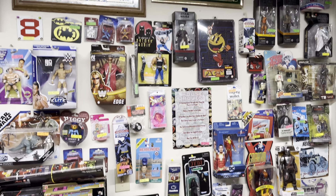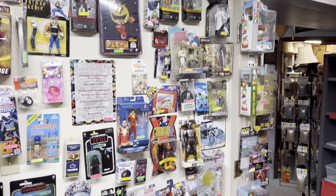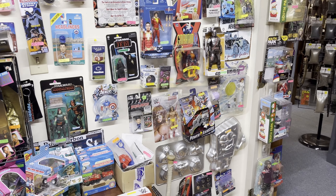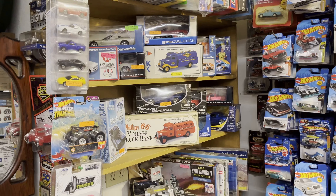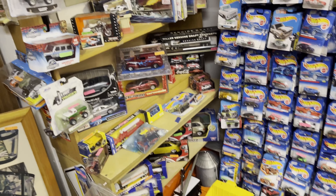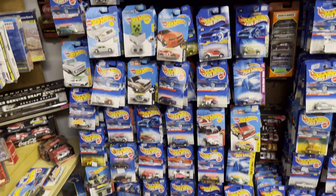I'm sure you can give them a phone call and ask how much things are going for before you make a trip out here. There are some Hot Wheels cars — lots and lots of them — and a dump truck down there on the floor.